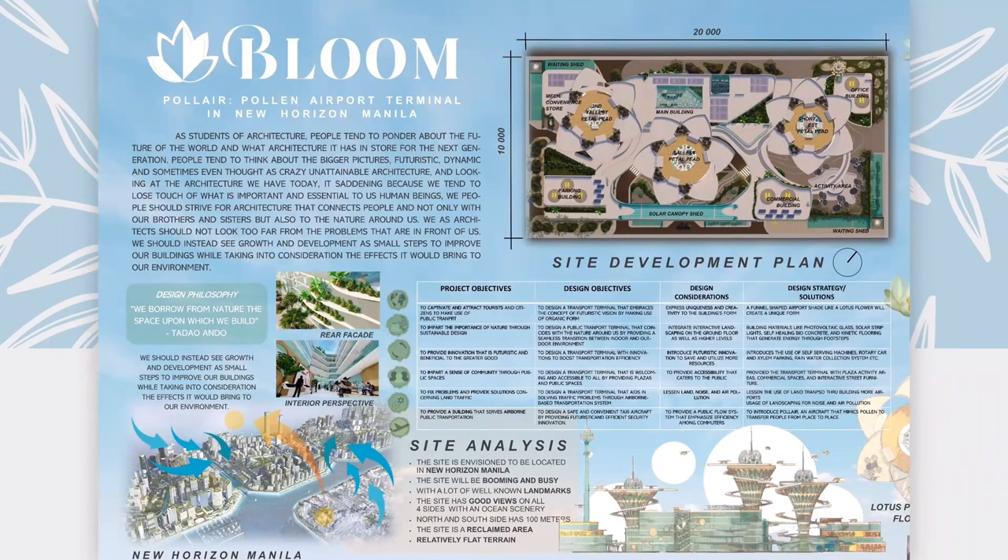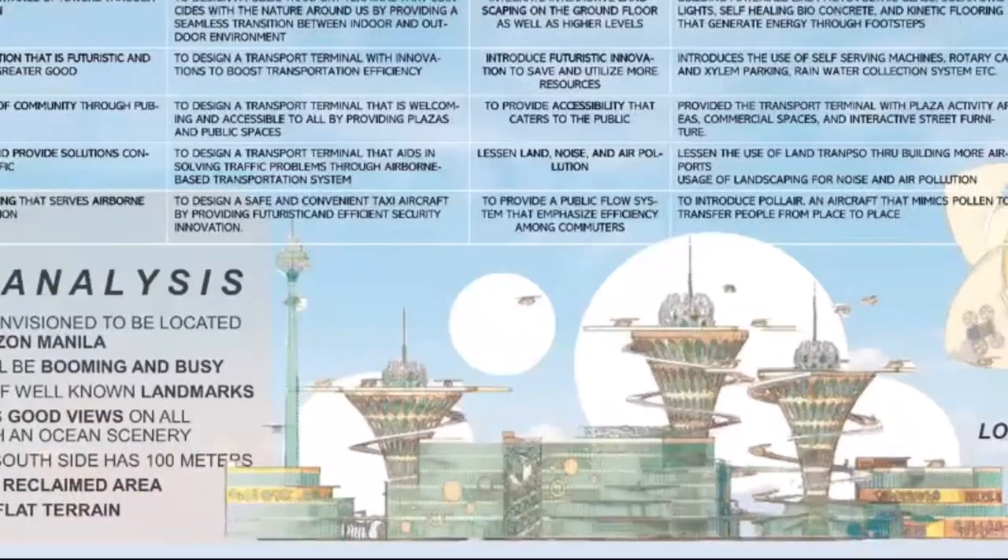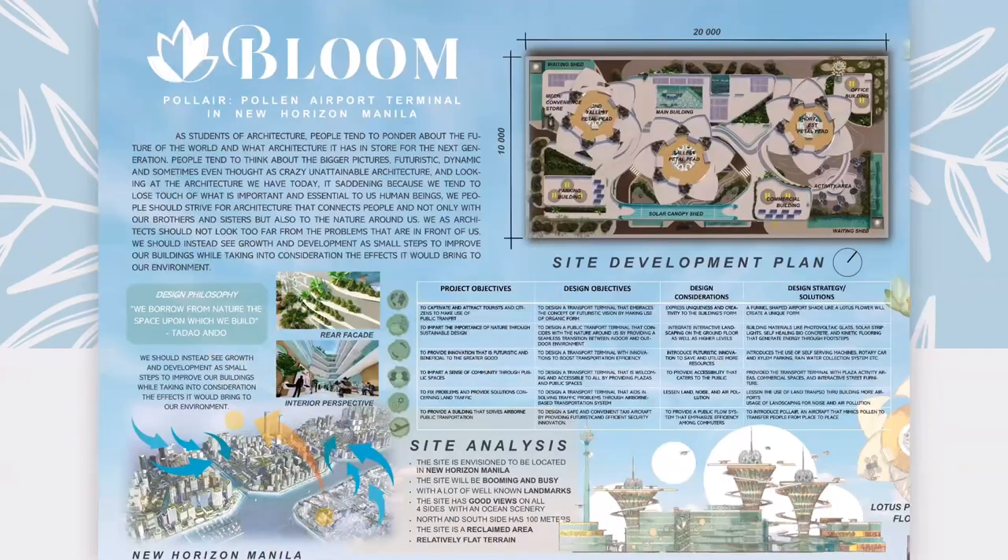With this in mind, my design philosophy is a quote from Tanda Ondo stating: 'We borrow from nature the space upon which we build.' My concept of bloom represents the ever-growing and developing stages of life. The blooming flower may also represent the development of architecture through the years. My concept embodies biomimicry from its outer design down to its inner plan. The design mimics a lotus flower that uses its petals as helipads and a cone-shaped stem structure that helps transport xylem pods. These xylem pods will carry the people that will then use the aircraft, which are called pollen air, because they are the vehicles that transport people from place to place.